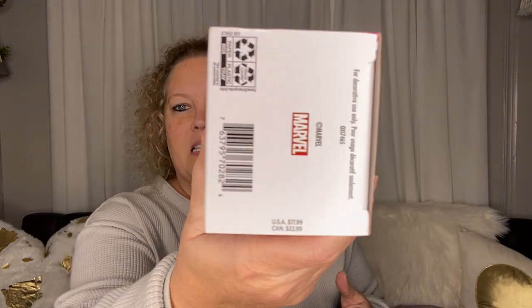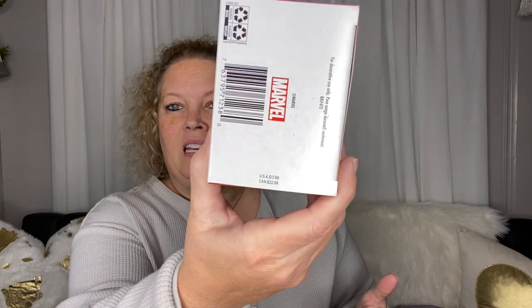The rest of these are all Hallmark Keepsake ornaments, and y'all know I love Disney, so when I go in there that is my focus. I got quite a few new Disney ornaments. I got Marvel Loki — this one was originally $17.99 — and I got Star-Lord from Guardians of the Galaxy, also $17.99.